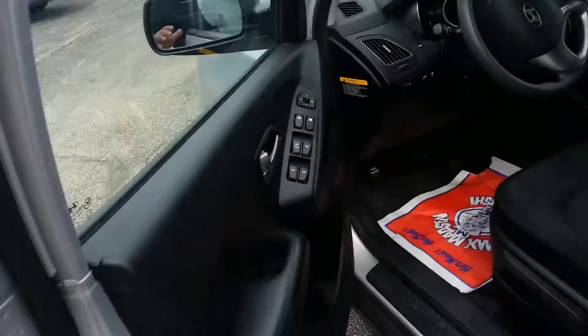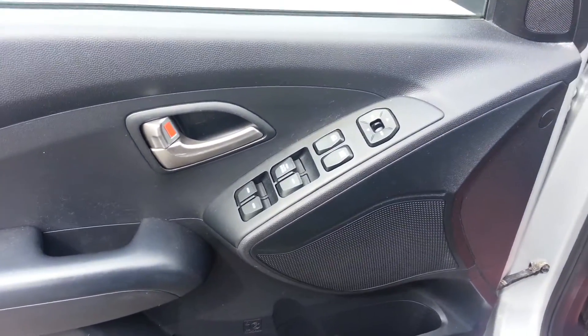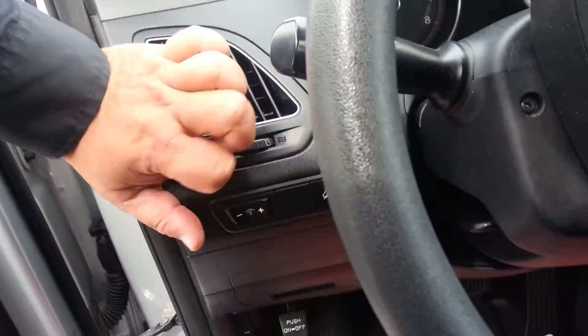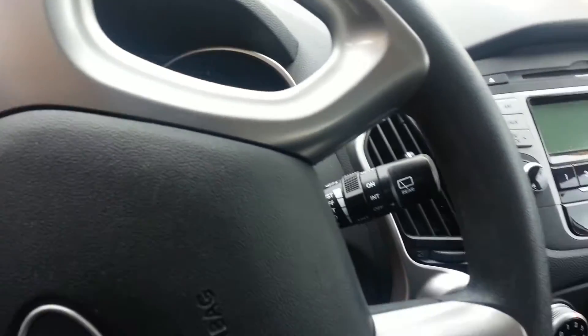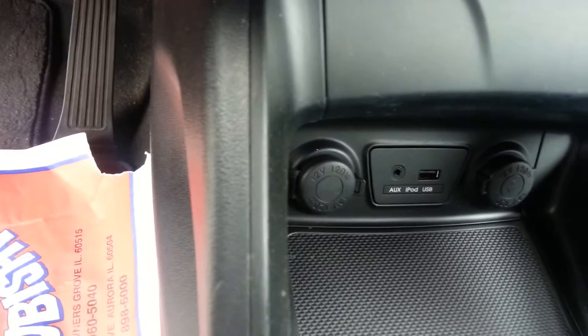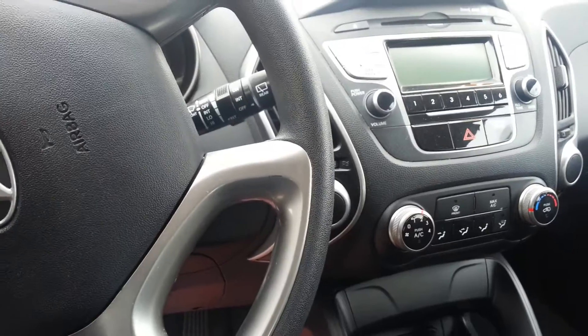As I said, it has keyless entry, power windows, power door locks, power mirrors. Traction control right there, rear windshield washer. It's got the plug in for USB and for an auxiliary cord, and it's got CD.